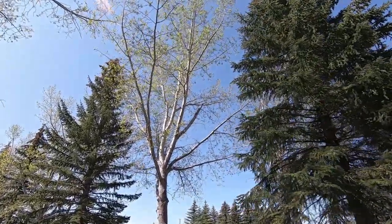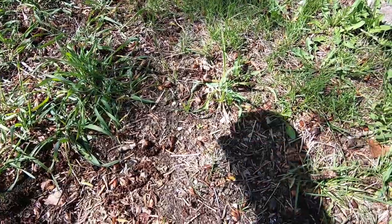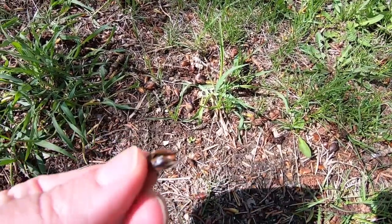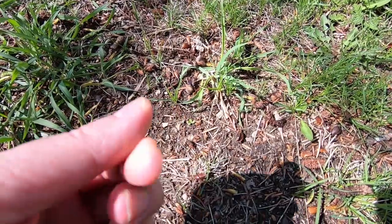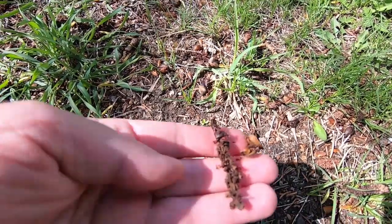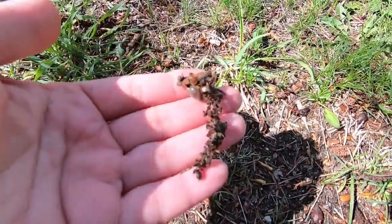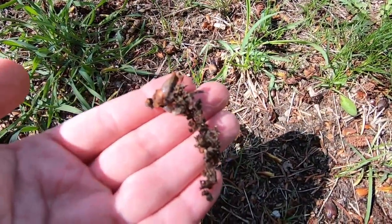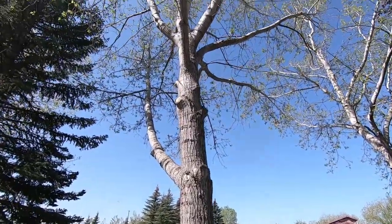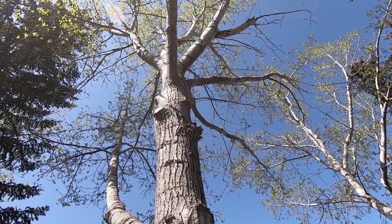This is a balsam poplar. You can see that it sheds the buds — what I call the stickies — and it also has the catkins like that. And while this is not considered an actual cottonwood, it does also shed the white fluff.